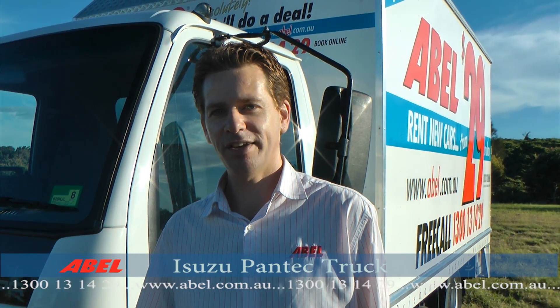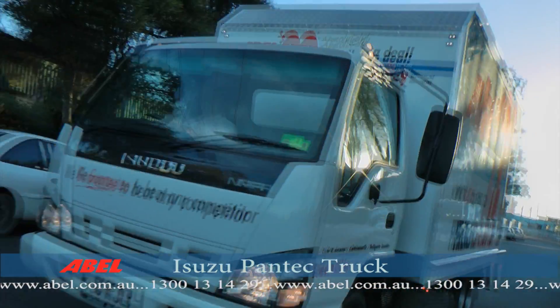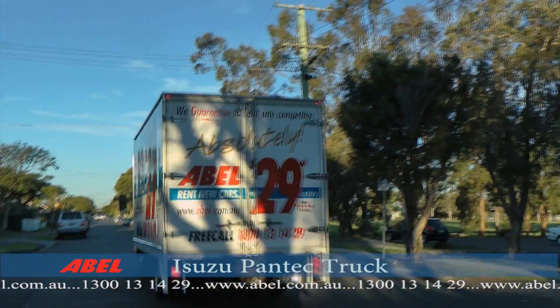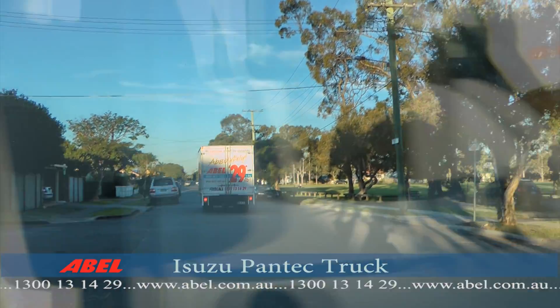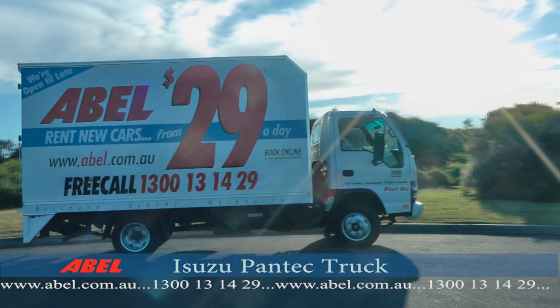You'll be amazed how easy it is to drive an Able Truck. For bookings, visit us online at www.able.com.au or simply call us on 1300 13 14 29.